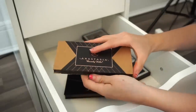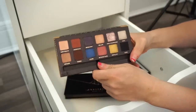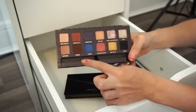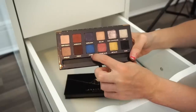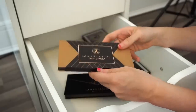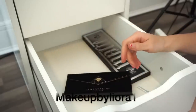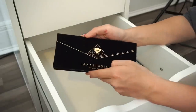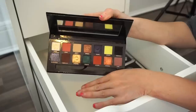Next is the ABH World Traveler eyeshadow palette — stunning. I think I'm going to put this in my kit. I can create really cool looks with it, and a friend wants me to create a blue look for her next week — I'll probably use this on her. That's going into the kit.